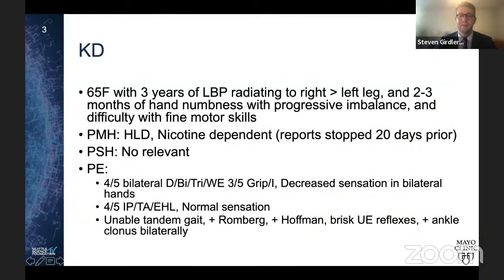Case one. This is Katie, she's 65. She has three years of low back pain radiating to her right leg and two to three months of hand numbness with progressive imbalance and fine motor skill difficulty. Her past medical history is significant for nicotine dependence, though she stopped smoking about 20 days ago, and no relevant past surgical history. On exam, she has four out of five bilateral upper extremity strength with three out of five grip and intrinsics, decreased sensation in bilateral hands, mild lower extremity weakness, inability to tandem gait, positive Romberg, positive Hoffman, brisk upper extremity reflexes, and ankle clonus bilaterally.